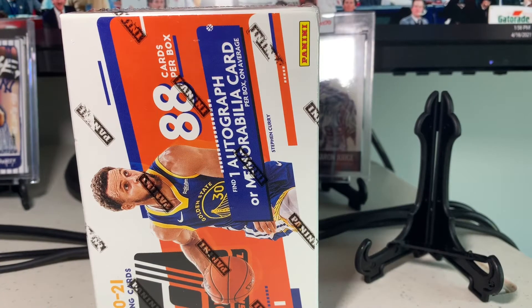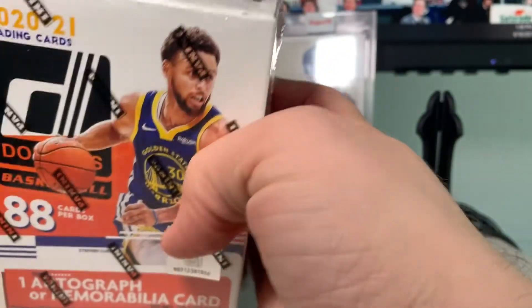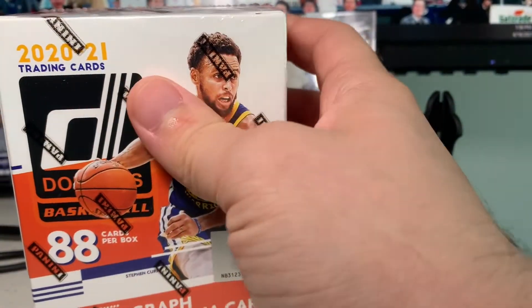Ladies and gentlemen, boys and girls, cardaholics of all ages — welcome back to Big Else Cards. Thank you so much for joining me today. I have another blaster box of 2020-21 Donruss Basketball: 88 cards in the box, 11 packs, eight cards per pack, and one pack should have an autograph or a relic.